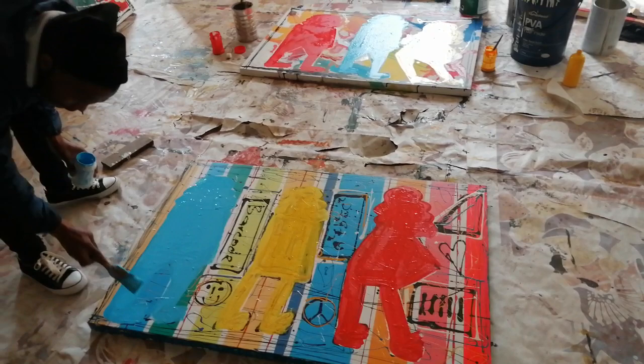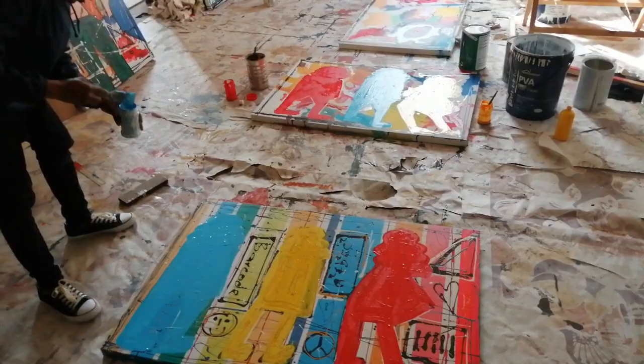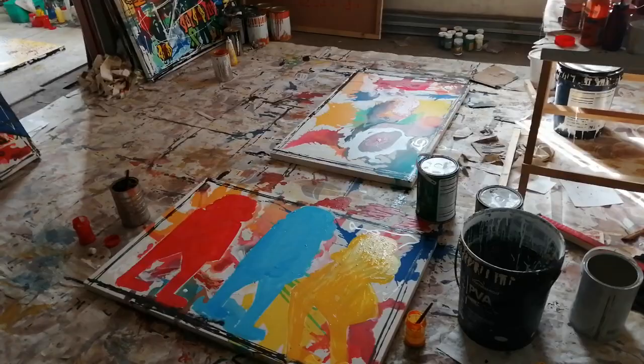He's regarded by some — especially me — as one of the best colorists in Africa at the moment.